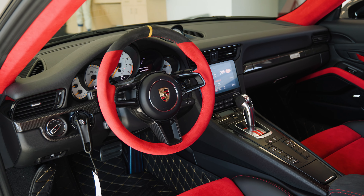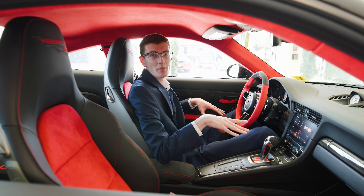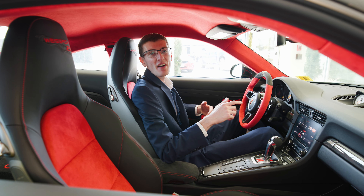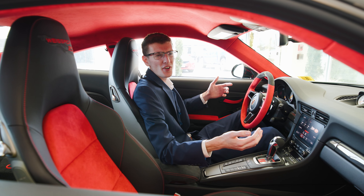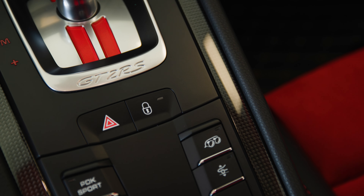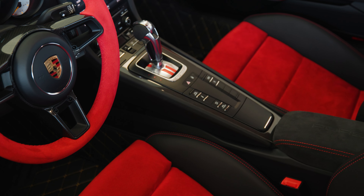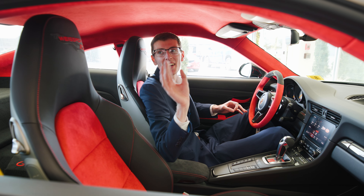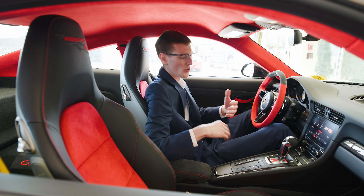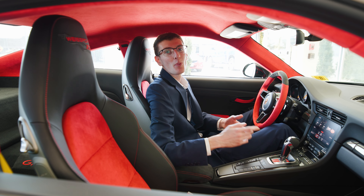The interior of the GT2 RS is a surprisingly nice place to spend time. Not only do you have very comfortable and supportive 18-way seats, you also have Alcantara on just about every surface, including this beautiful red headliner and a steering wheel made out of carbon fiber, along with carbon fiber shift knobs. Other little details include Weissach RS badges, cup holders, and buttons to control your traction control, transmission, and of course the sports exhaust.